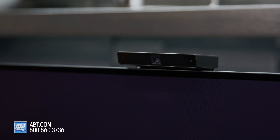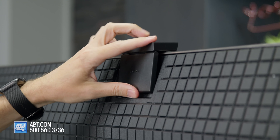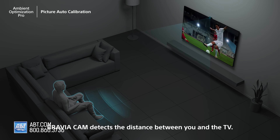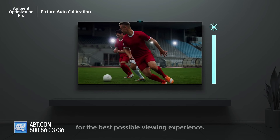Another notable difference is in the available screen sizes. The a80k comes in 55, 65, and 77 inch options. With the a95k, your only choices are 55 or 65 inches, so if you need a bigger TV, or if the need for a bigger screen outweighs the need for a better picture, the a80k is going to be the way to go between these two.